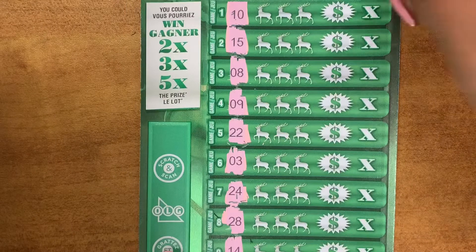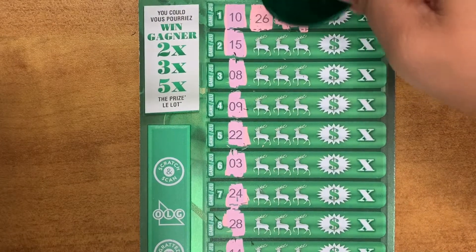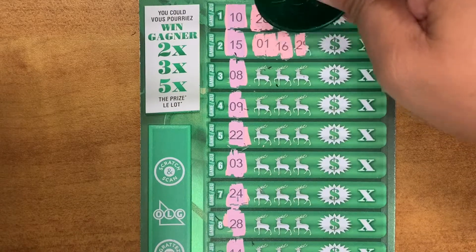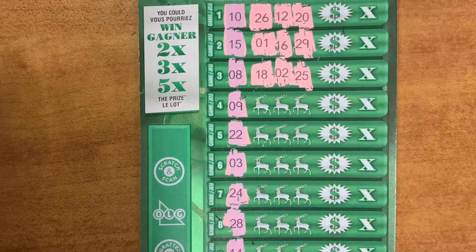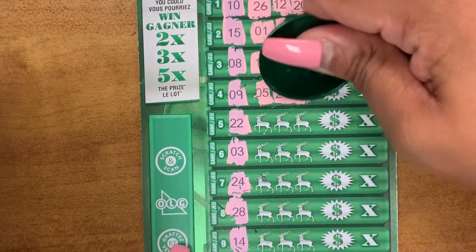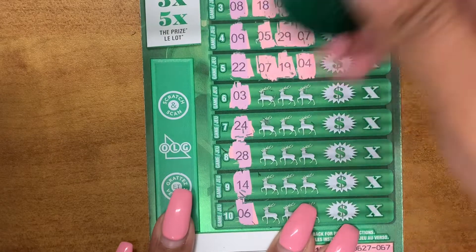Your numbers. So we're looking for a number 10, 26, 12, and 20. We're looking for a 15, 1, 16, and 29. Looking for an 8, 18, 2, and a 25. Say 5, 29, and 7. Looking for a 22, we've got a 7, 19, and 4.